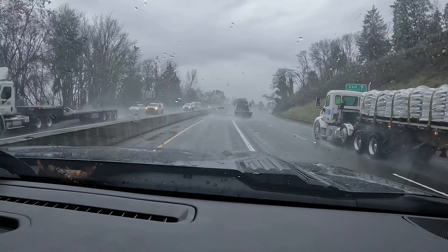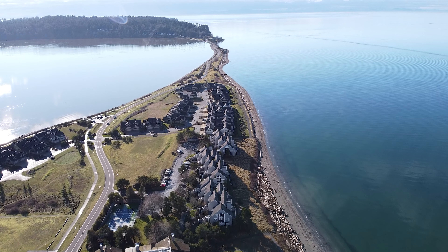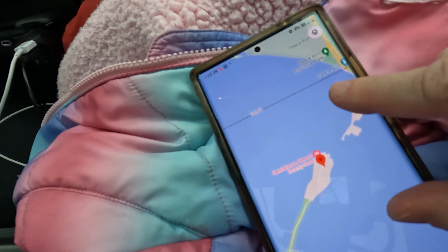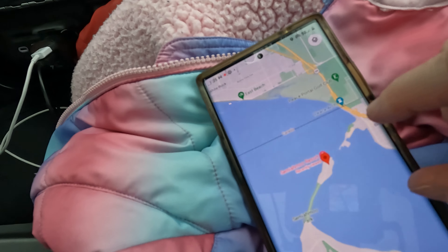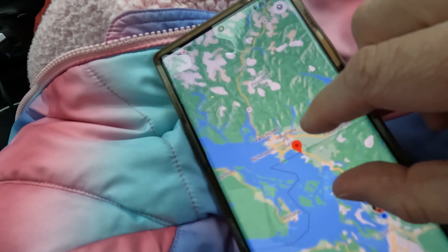We are on our way out to Semiahmoo and I wanted to give you a shot of what the property looks like and where it's located in Washington, because it's in one of the coolest locations I've ever seen. As you can see, it's out on this little spit here, with Puget Sound all around it, and Canada is right up here — right near the Canadian border.